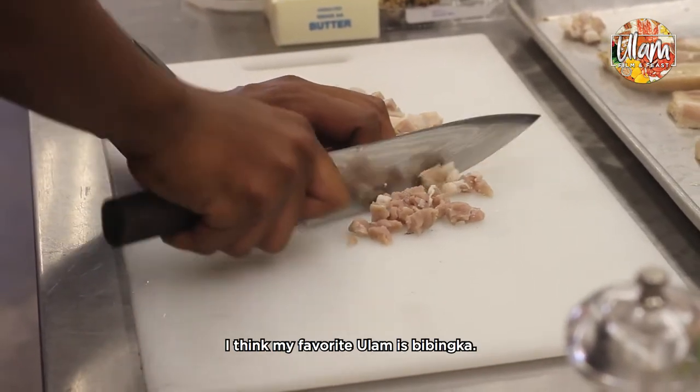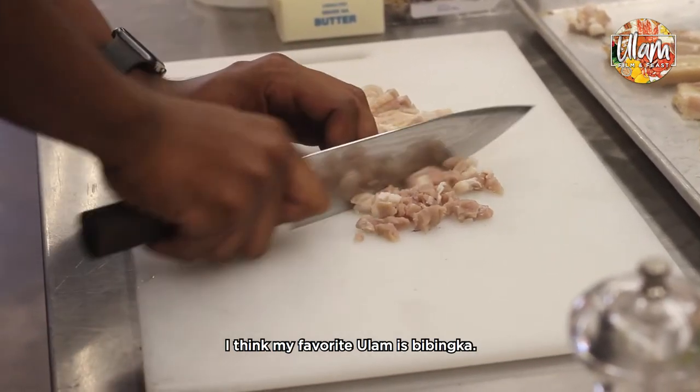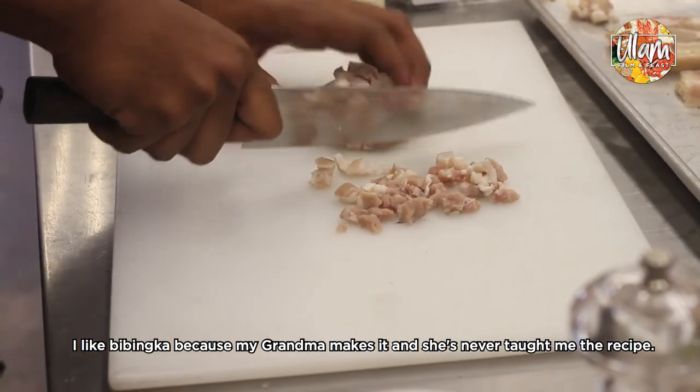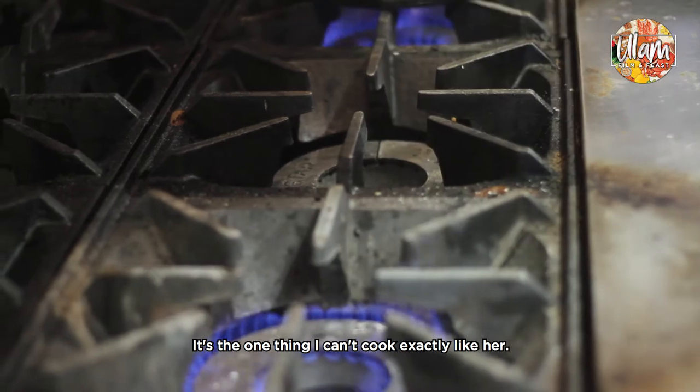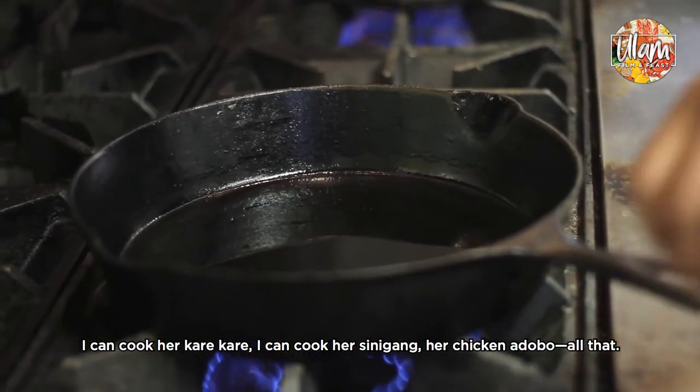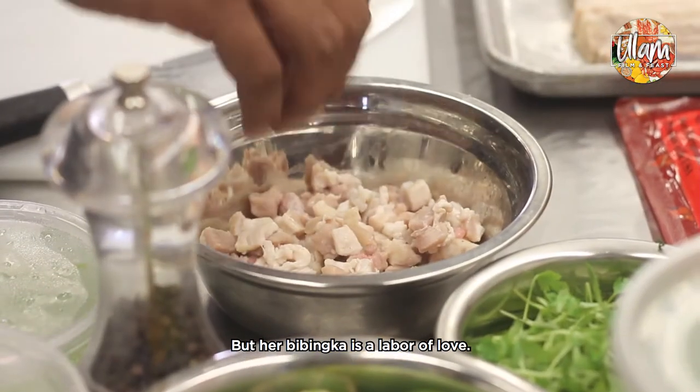I think my favorite ulam — it's a dessert — it's bibingka. I like bibingka because my grandma makes it and she's never taught me the recipe. So it's the one thing that I can't cook like her exactly. I can cook her kare-kare, I can cook her sinigang, her chicken adobo, all that, but her bibingka — it's like it's a labor of love.